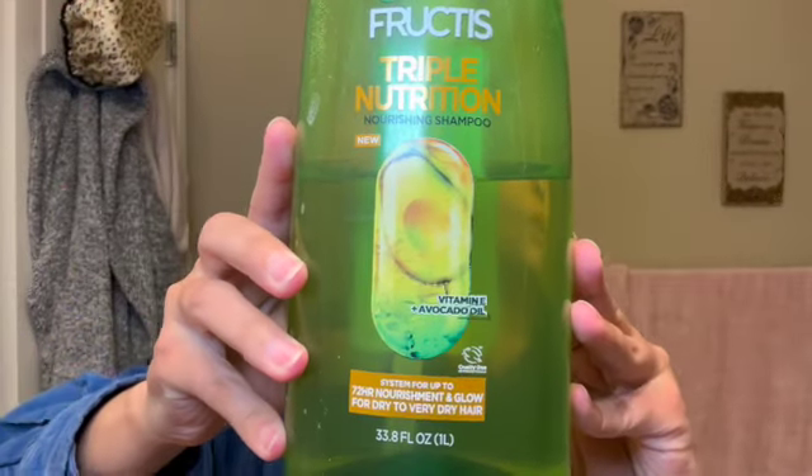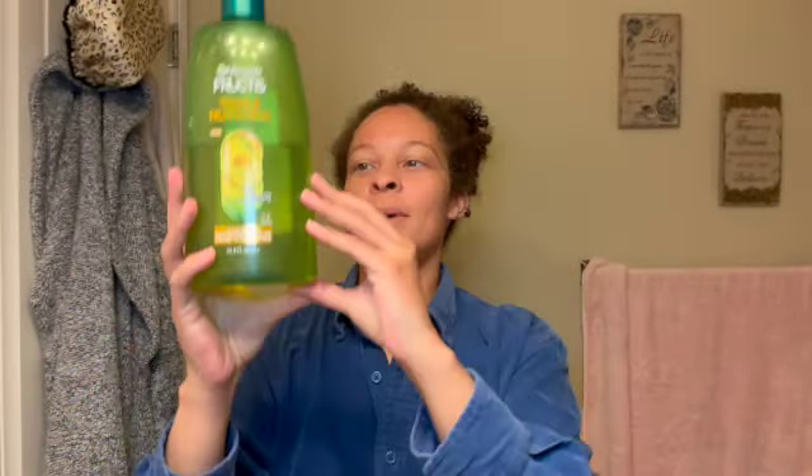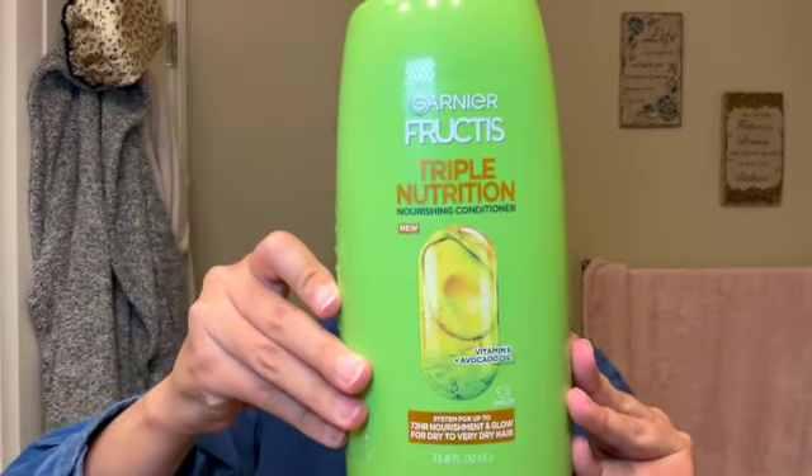Then next I'll be going in with the Garnier Fructis Triple Nourishing Cleansing Shampoo. It's a nice big bottle. If I'm going to go to a regular drugstore and get any shampoo, it's going to be either Garnier Fructis or Pantene — like the Pantene Curl Collection. I really like this; it's also really good in a pinch. And then I'll follow up with the Triple Nourishing Conditioner, also the same size.